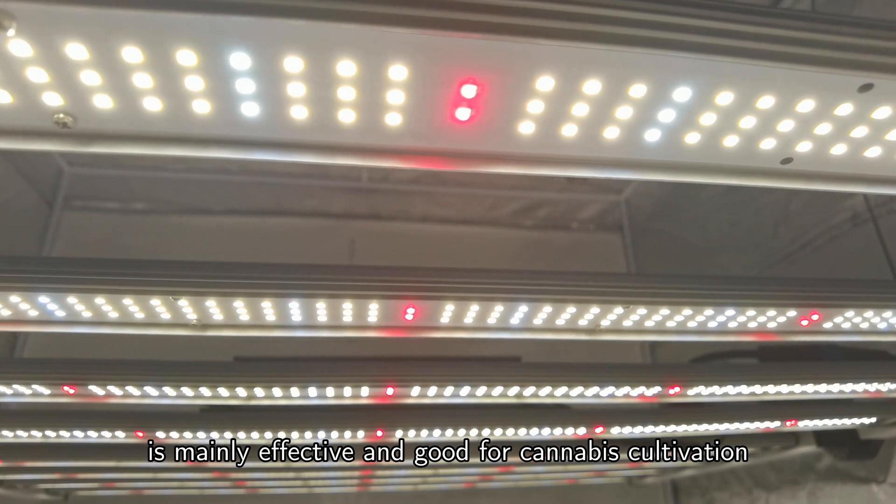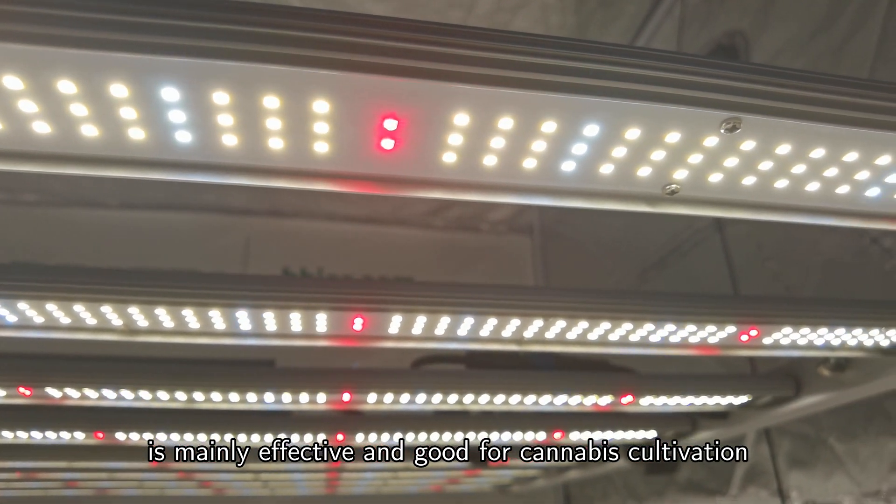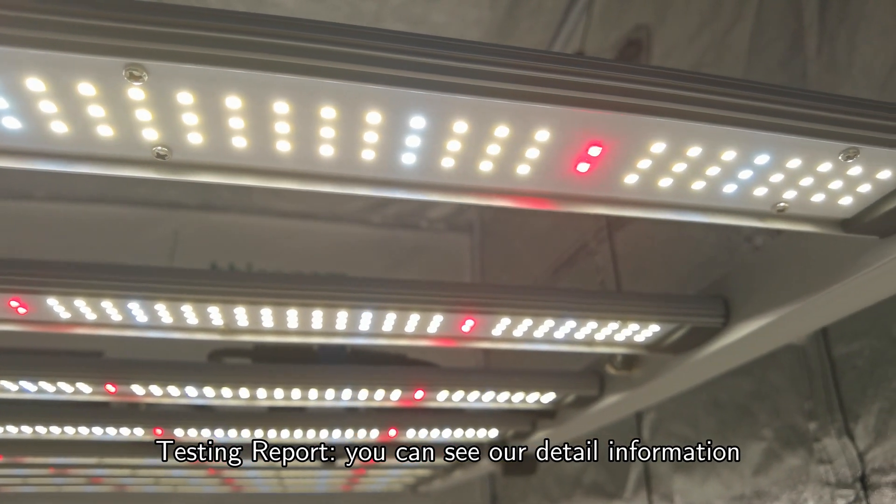Our top-selling LED grow light with 2.6 µmol/J is highly effective and good for cannabis cultivation. You can see our detailed testing report for more information.